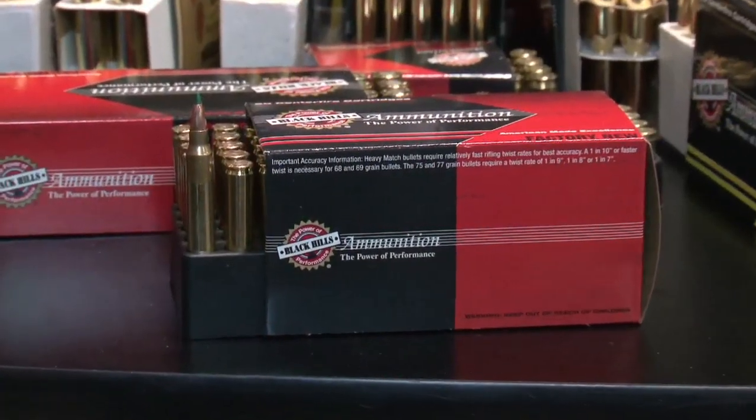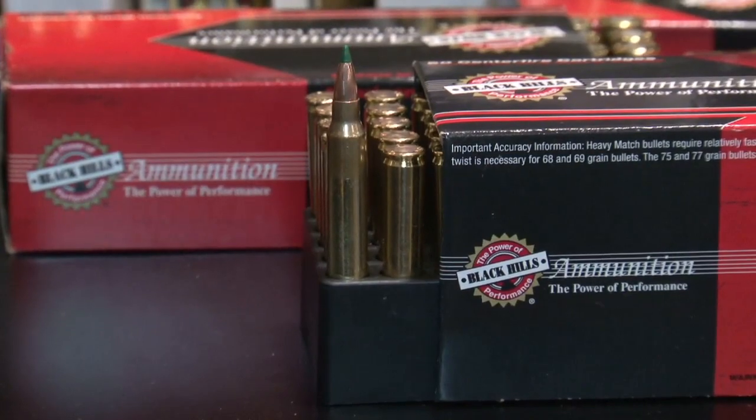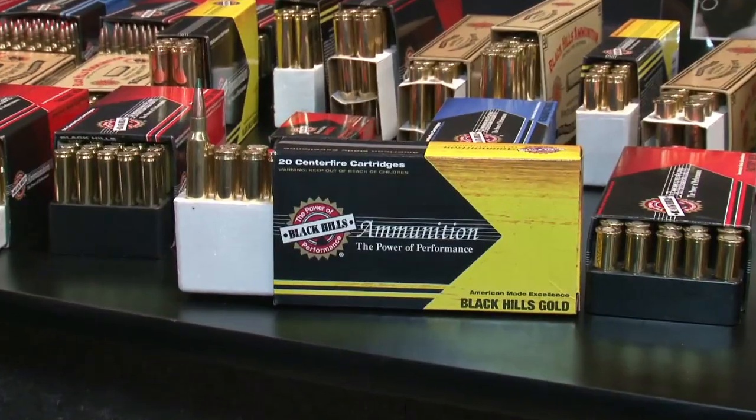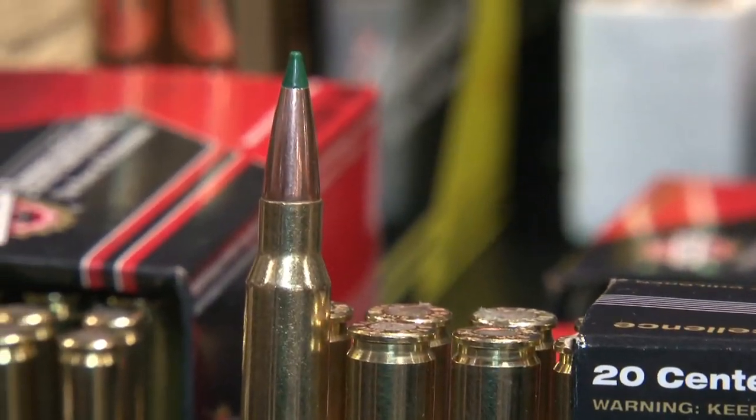New for Black Hills this year is their 556 77-grain Sierra Match King bullets, as well as their 308 175-grain Match King bullets — bullets with an innovative plastic tip.